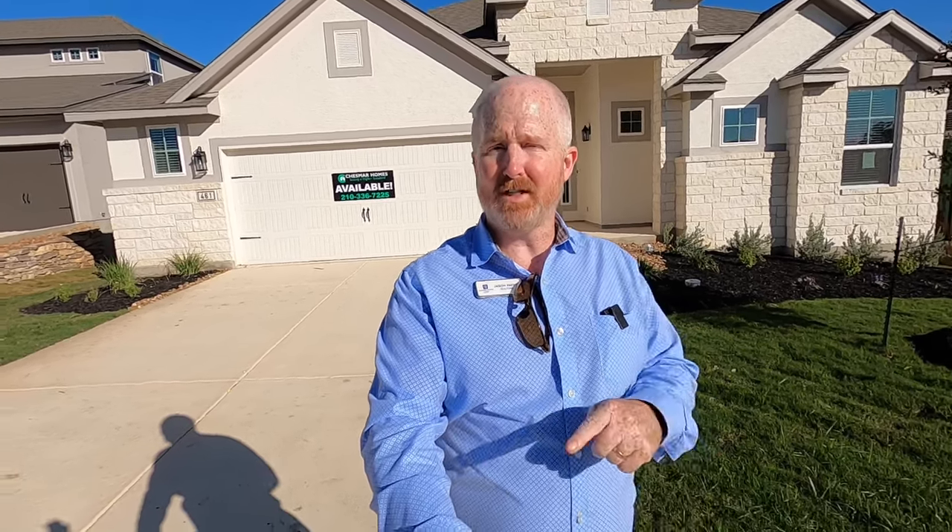Hello, it's Jason Payne from Coal Banker D&H Realtors. Sorry if I'm squinting a little bit, the sun's right there. But today I'm at the Esperanza community in Boerne, Texas, and the house behind me is built by Chessmar. This is a McKinsey plan. My out-of-state clients are seriously interested in this house, so of course I'm going to do a video tour of it. Let's go check it out.